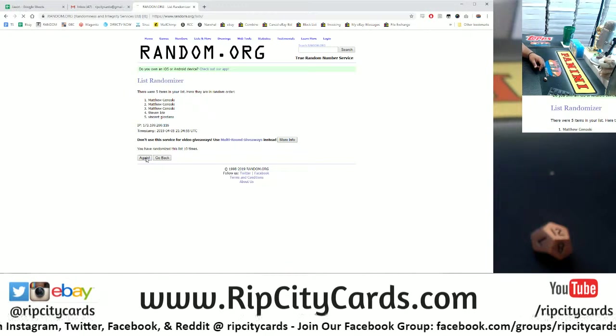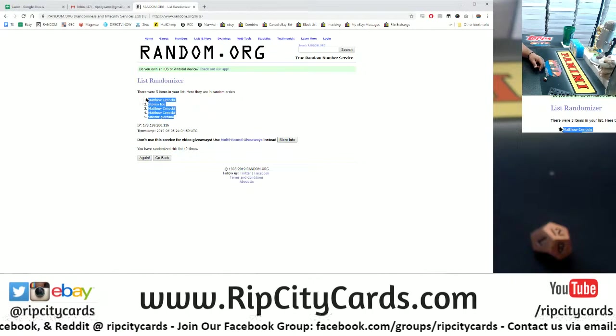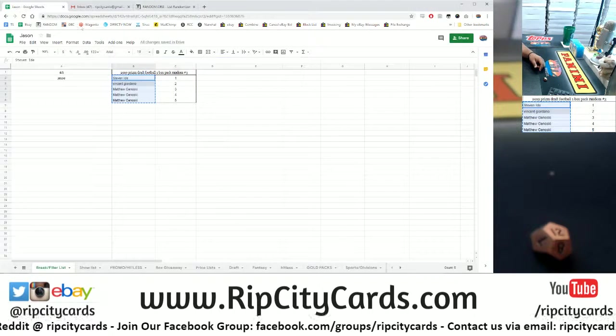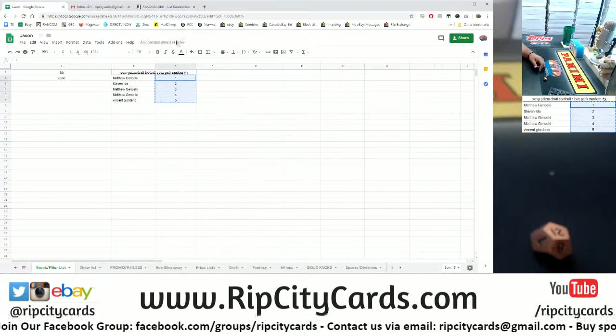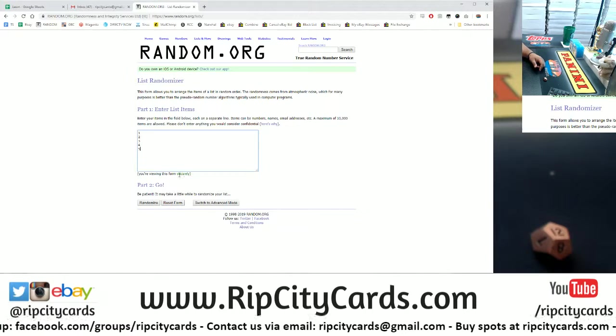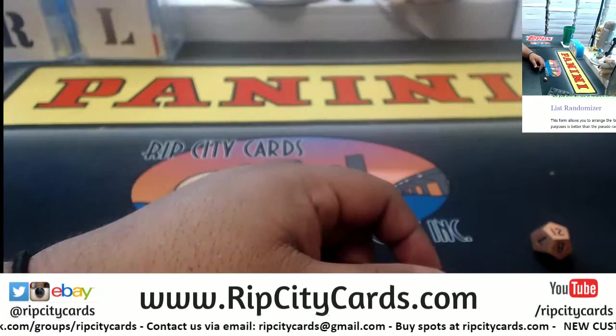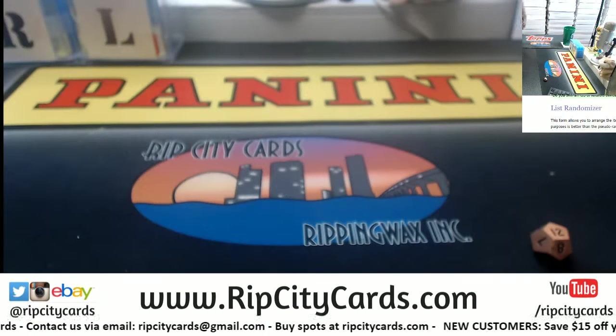Everyone gets to keep their pack, and Matt won an extra pack — congrats to Matt. Boom, 12 times, there's our random order. Now let's do the packs. Before I do the packs though, let me go grab the box, open it up, and actually number the packs.